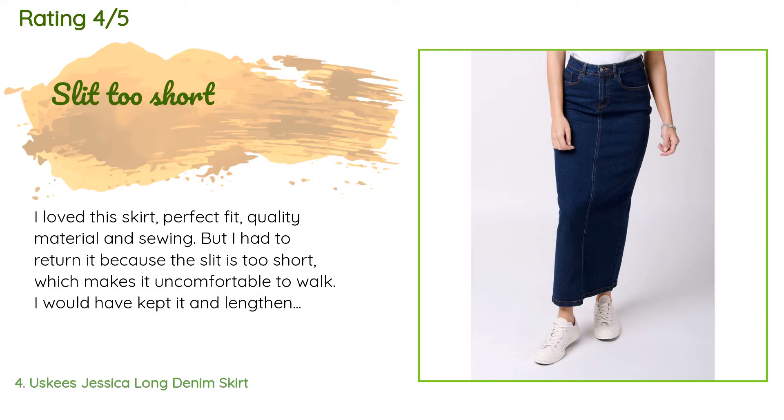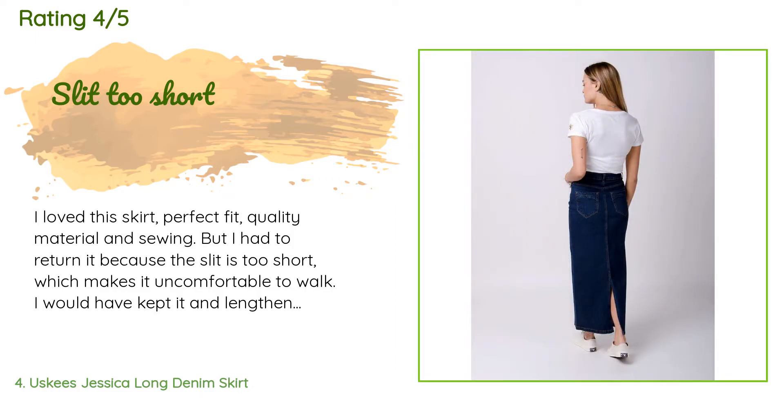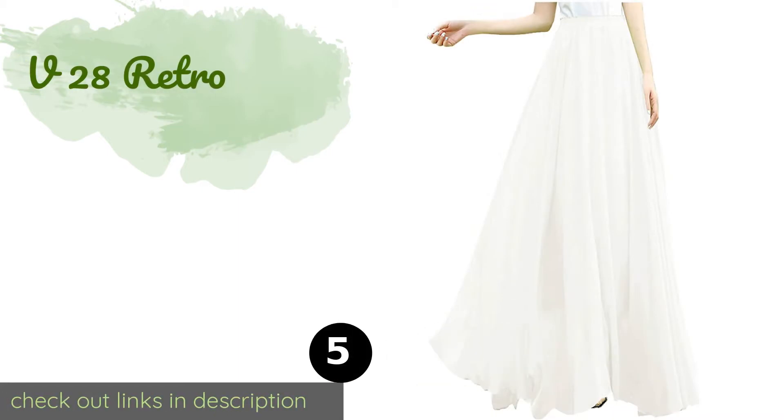A customer said: "I loved this skirt — perfect fit, quality material and sewing — but I had to return it because the slit is too short, which makes it uncomfortable to walk. I would have kept it and lengthened the slit myself but the way the material is cut made it impossible. Really a shame — best fitting skirt I've found so far, but too expensive to keep with such a flaw. I'm just five feet two inches and still the slit was too short for comfort."